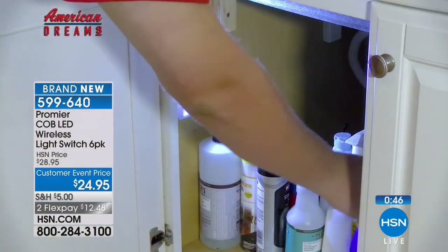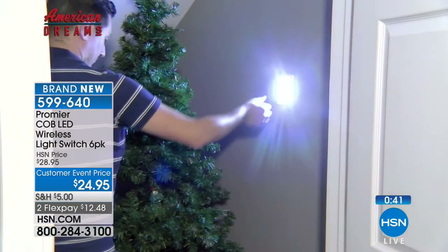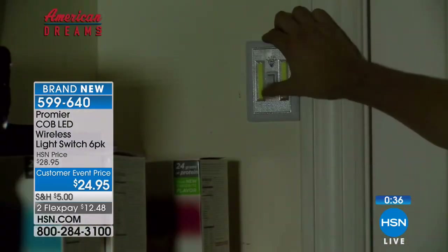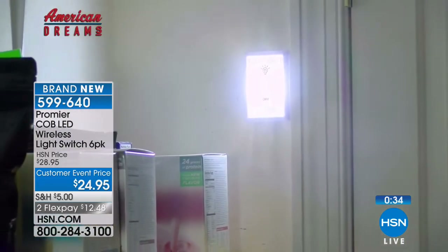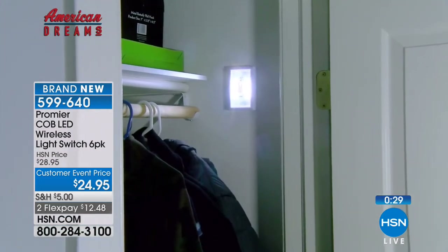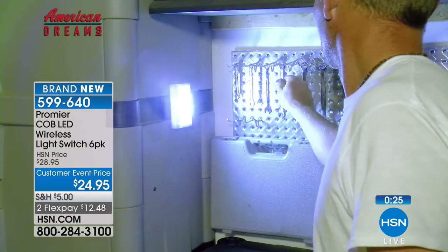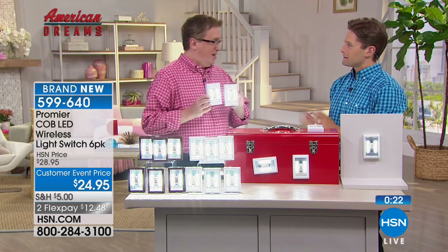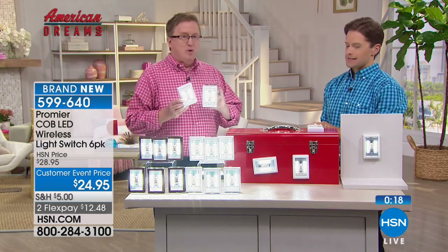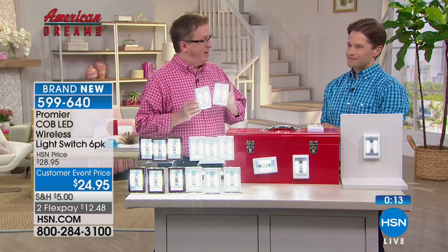This is a necessity-is-the-mother-of-invention story. A guy came along, wanted a solution, had a vision, had an idea, brought it to life. Now we get to usher it out to you, introduce you to it, and have it be that solution you're looking for. Peru, Illinois — I'm an Illinois boy myself. Peru's just west of Chicago and that's the home of Premier Lighting, so you're supporting a great American company. Shop for them while they're available — white will sell out first.